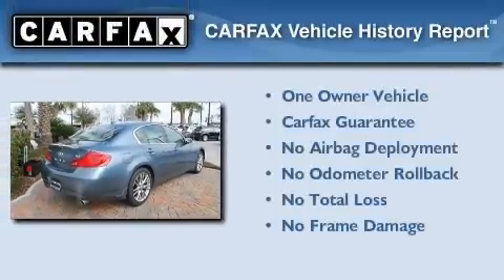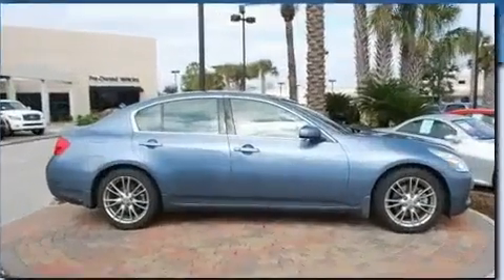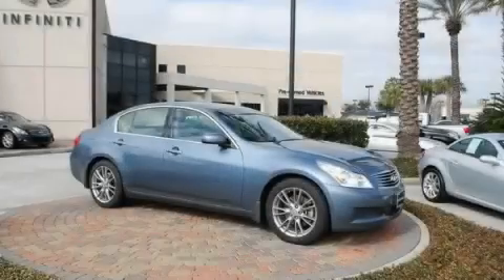This Infiniti has had only one owner, and it qualifies for the Carfax Buyback Guarantee. Call or visit us right now and arrange your test drive today.